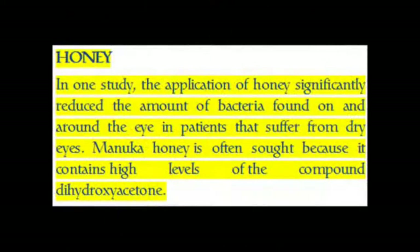Honey. In one study, the application of honey significantly reduced the amount of bacteria found on and around the eye in patients that suffer from dry eyes. Manuka honey is often sought because it contains high levels of the compound hydroxyacetone.